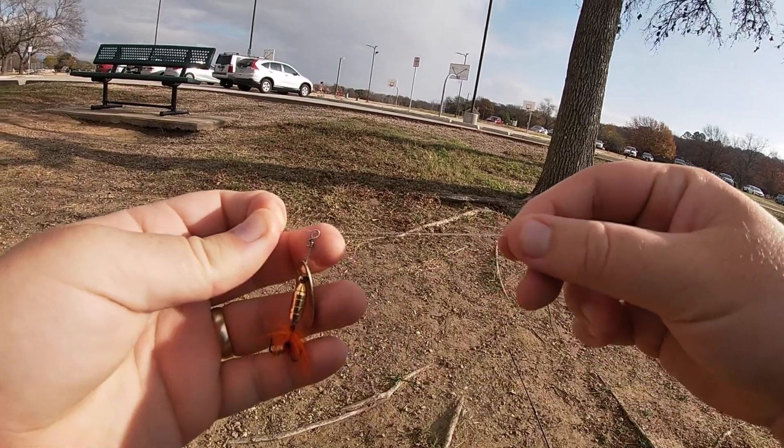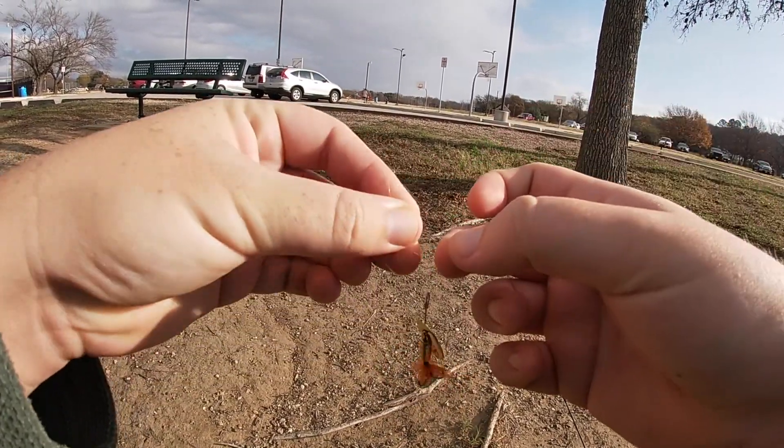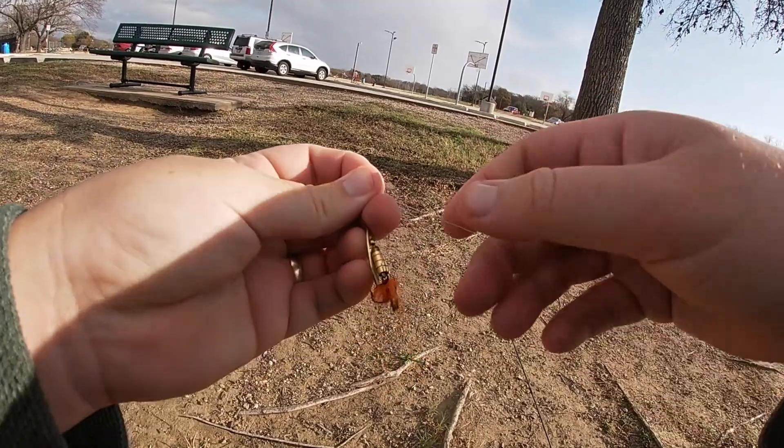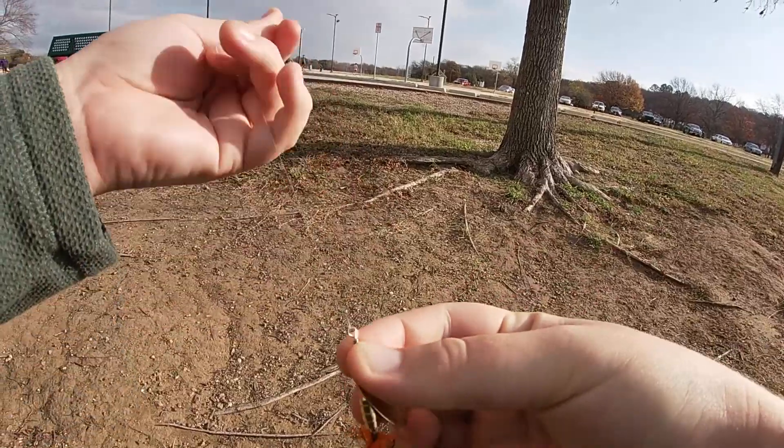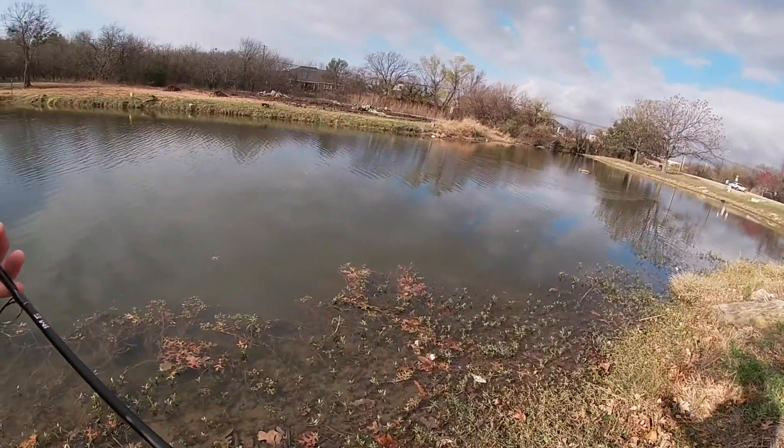Tying on the Panther Martin spinner from yesterday — this one you can cast it a mile for its size, and it's the only thing I got bit on.